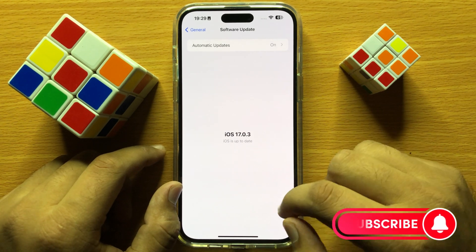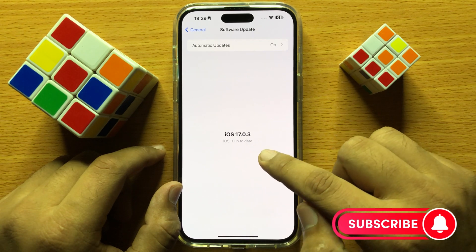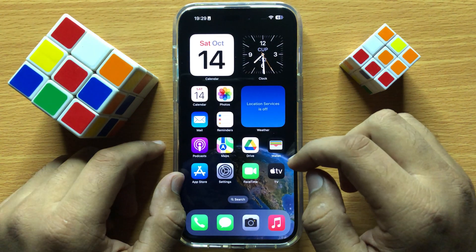If your mobile is not updated to the latest iOS, then update it and then restart your iPhone.